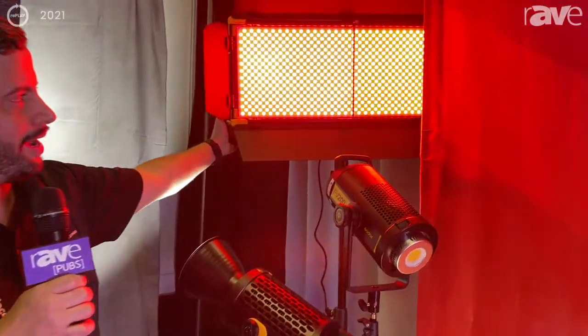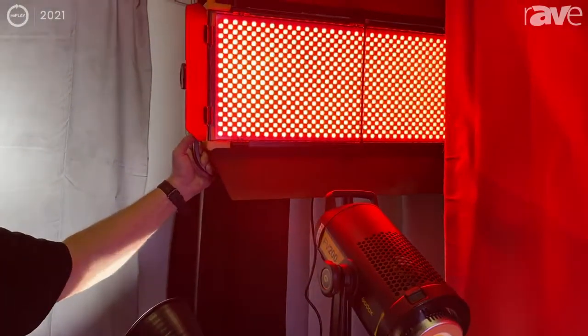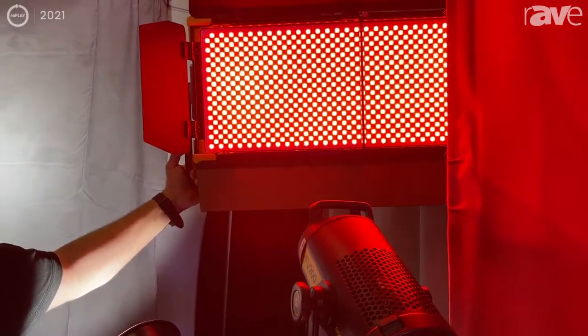This is one of the light panels. This is a two-foot light panel that is RGB. You can see it's red.